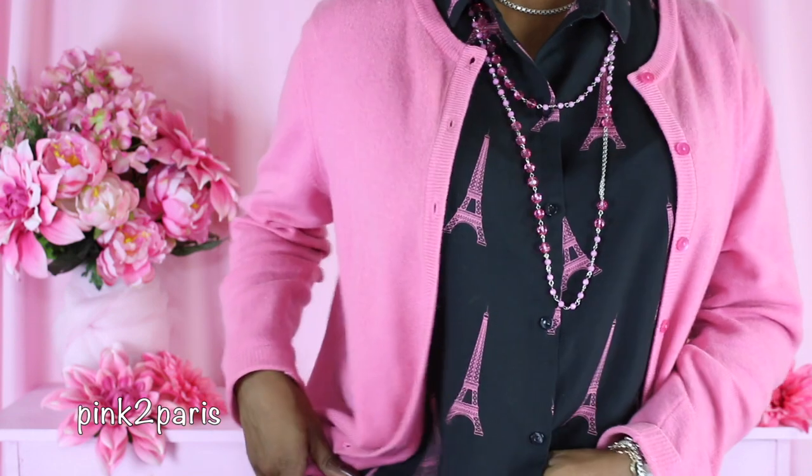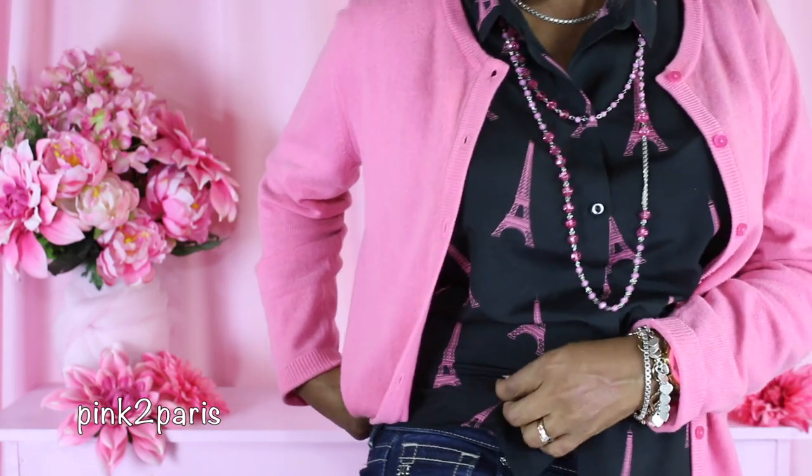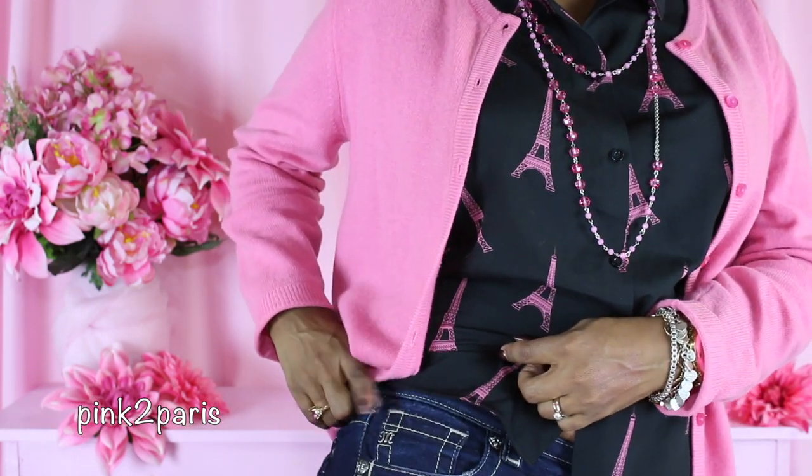I like to wear it with a cardigan because it's a little more modest and appropriate for the office. It's actually a cashmere cardigan that I got while thrifting a few years ago — the pink on the cardigan matches the pink on the towers perfectly. I'm also wearing a pair of Miss Me skinny jeans in a dark wash.